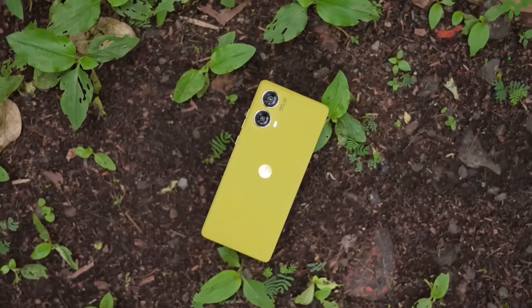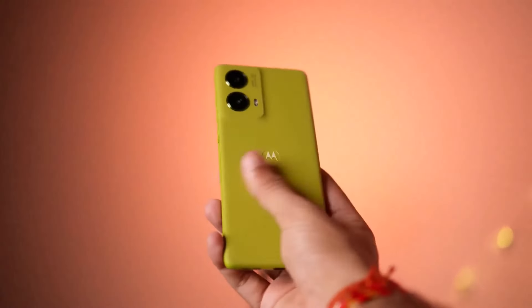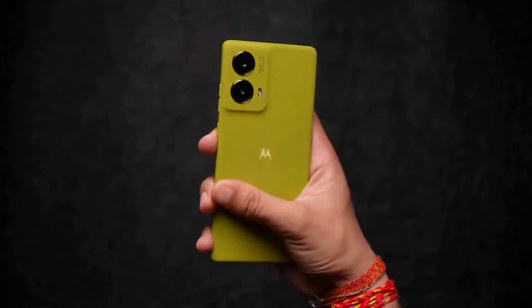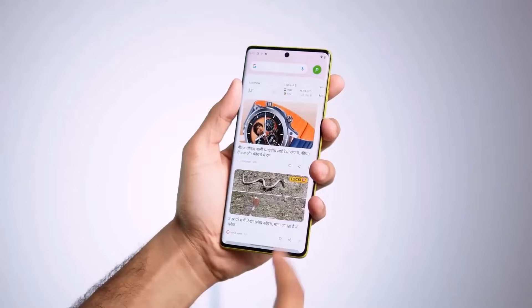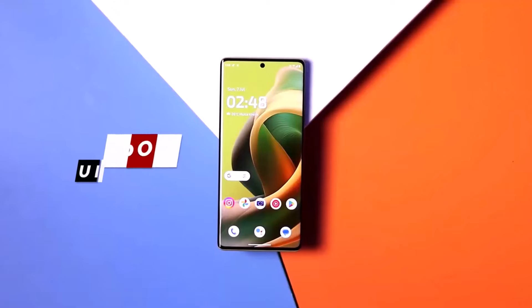This phone is a good option. It is also slim and lightweight. The phone features a 6.67-inch P-OLED curved display with Full HD resolution and a 120Hz refresh rate. The peak brightness is 600 nits.